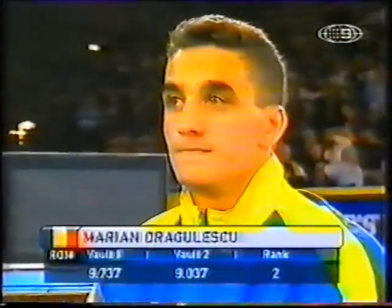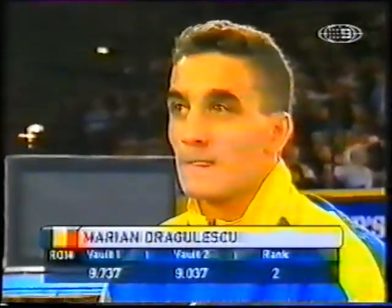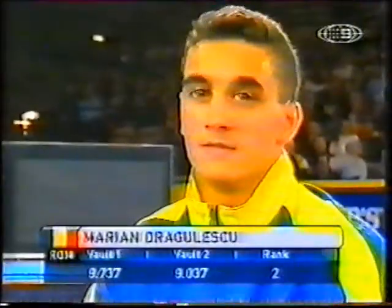Marian Drăgulescu from Romania, currently in second place. His last vault: 9.037, combined with his first vault of 9.737.